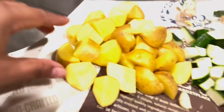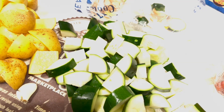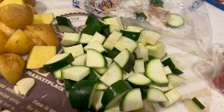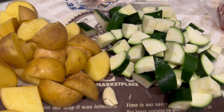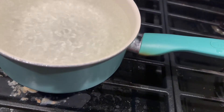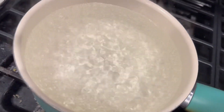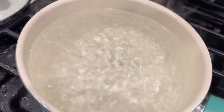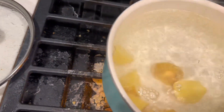Here are the potatoes and zucchini, and also the tomatoes and garlic. Right here I'm preparing the mashed potato — cooking it and putting in the potatoes.